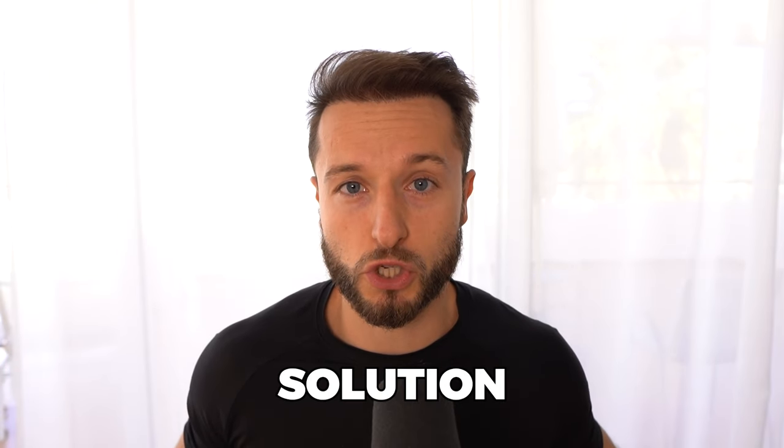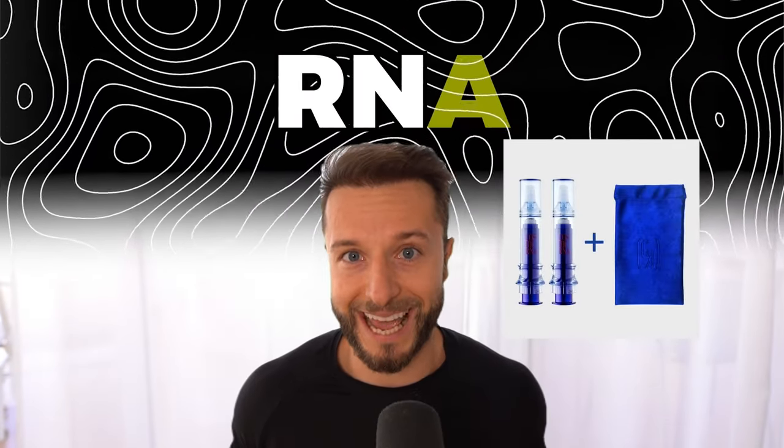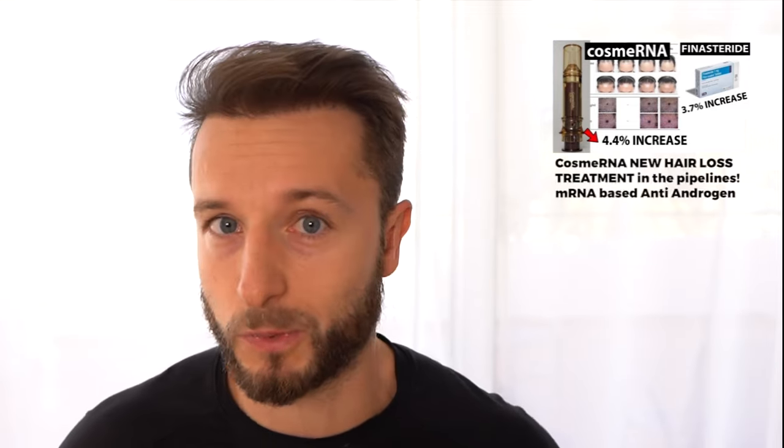Welcome back to the recent update on topical solution CosmeRNA, an RNA-based topical anti-hairloss product. This is a product I have already covered in a recent video. If you have been here since 2022, you've probably seen my video on CosmeRNA, how it works, and its mechanism of action. In today's video, I'm going to share the last 18 months that have passed since then, and especially the last eight months since this product has been made public and available for purchasing. We'll have a look at some results, feedback from people, my conclusion, and also some odd things I was able to discover about the company producing CosmeRNA.